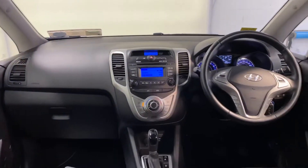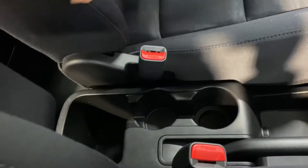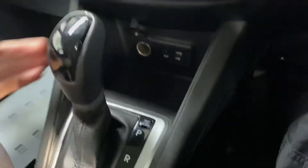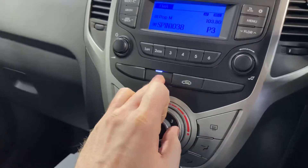It has the 1.6 litre petrol automatic engine, along with your usual storage space and cup holders. There's a nice armrest for those motorway journeys, and you have USB and charging points. It also has air conditioning.